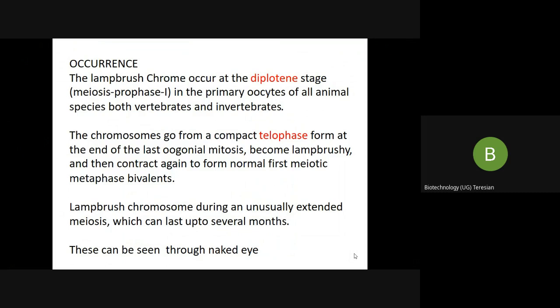This is a transitory phase. The chromosomes first go from a compact form — they will be in compact form in the telophase and at the end of the last oogonial mitosis — then they become lampbrush, and again they contract to form the normal size in the first meiotic metaphase.